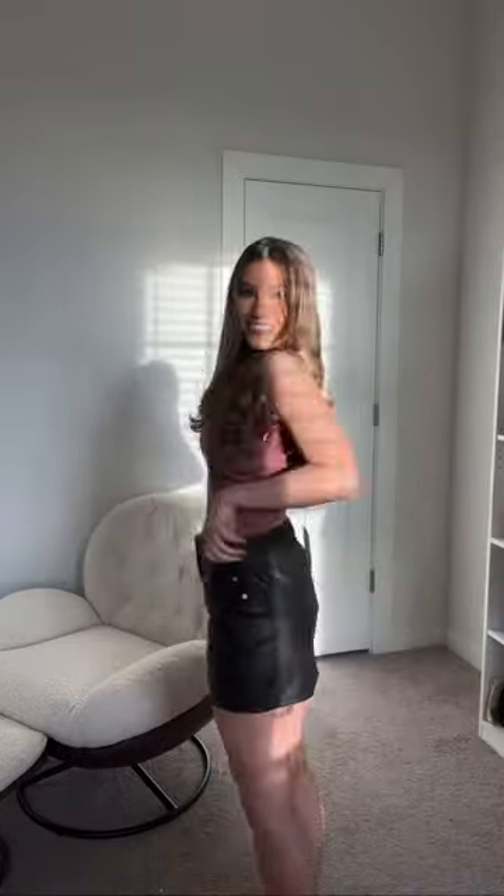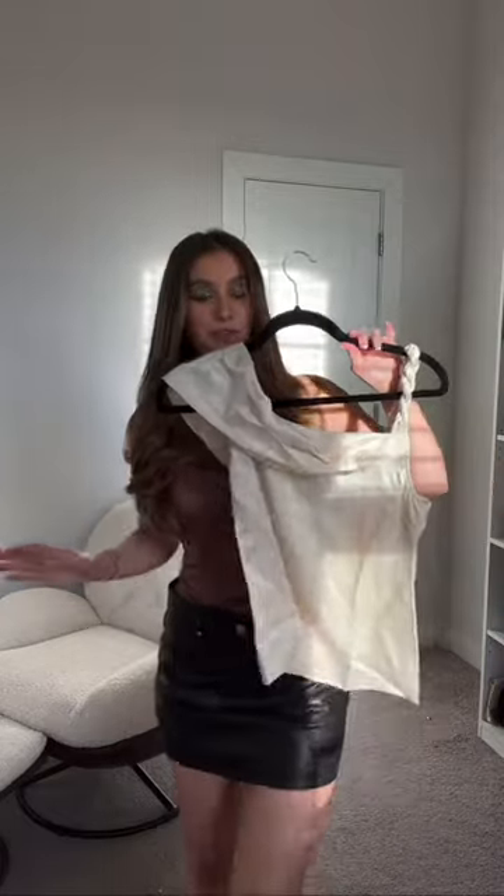Got a leather mini skirt — I'm kind of anxious for this one. It fits perfect, so cute!